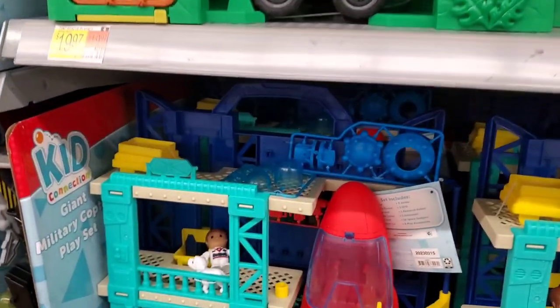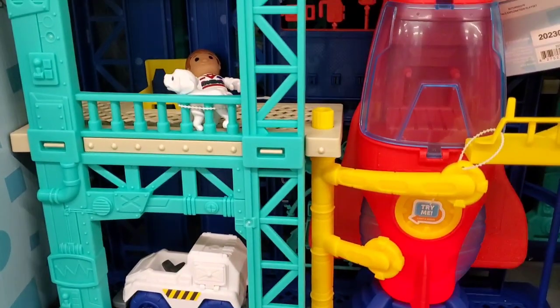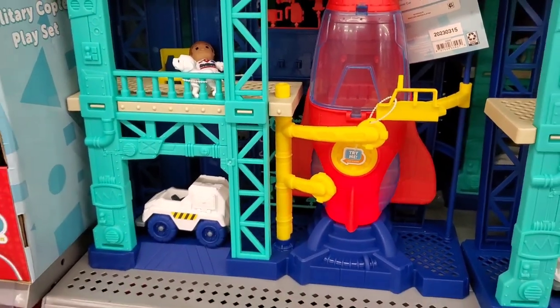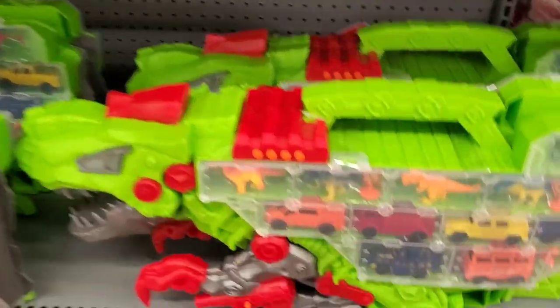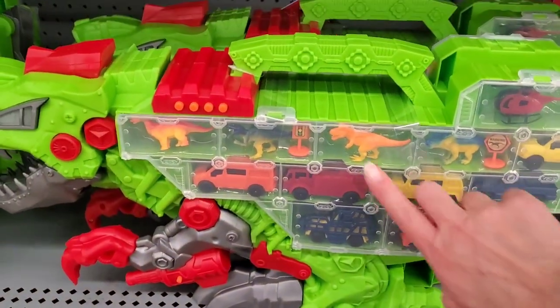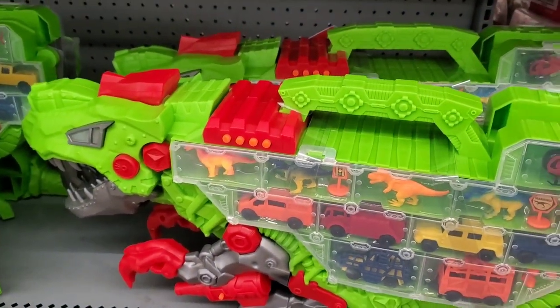They have the Space Exploration set with lights and sound. And the Dino Transporter — this one has all the different little pieces that come in there with a carry case in the shape of a dinosaur. That's $14.97.